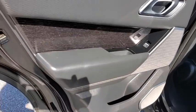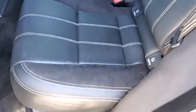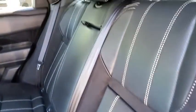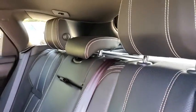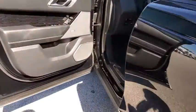Lane departure warning, power liftgate, anti-lock braking system, navigation system, keyless entry, remote engine start, steering wheel audio controls, traction control, power passenger seat, backup camera, stability control.